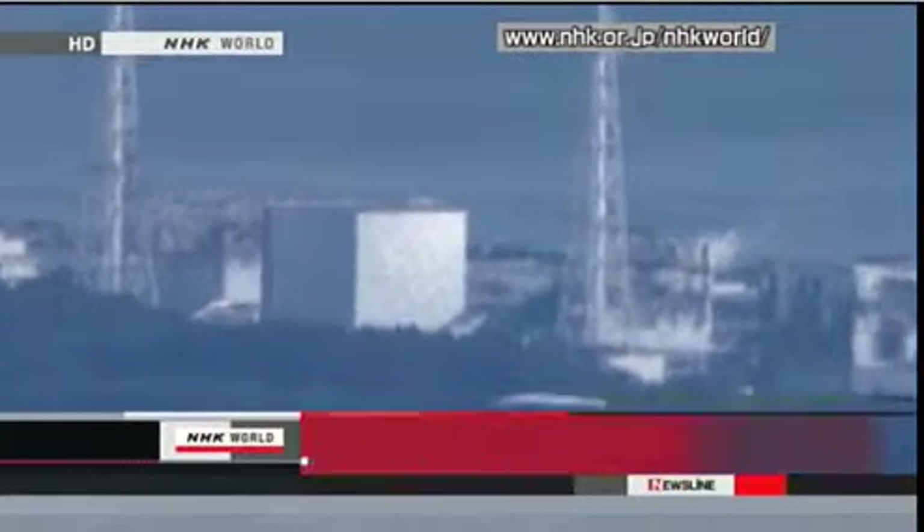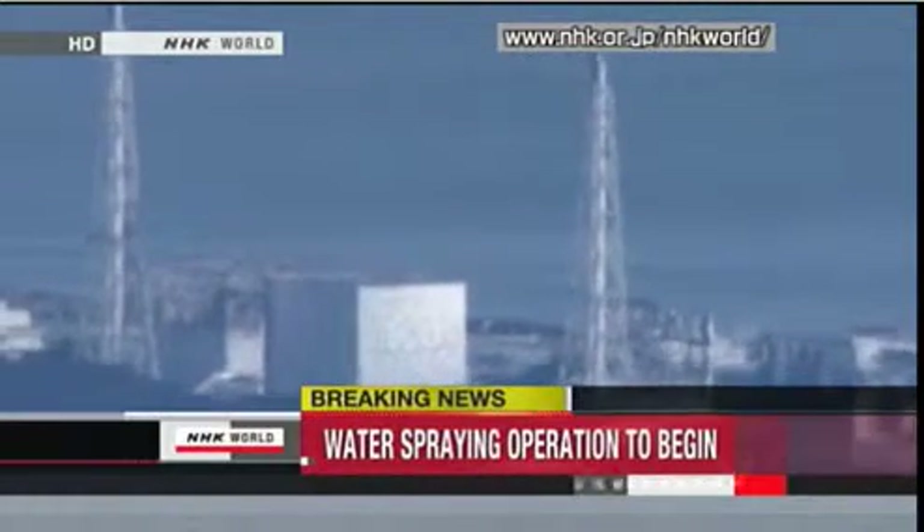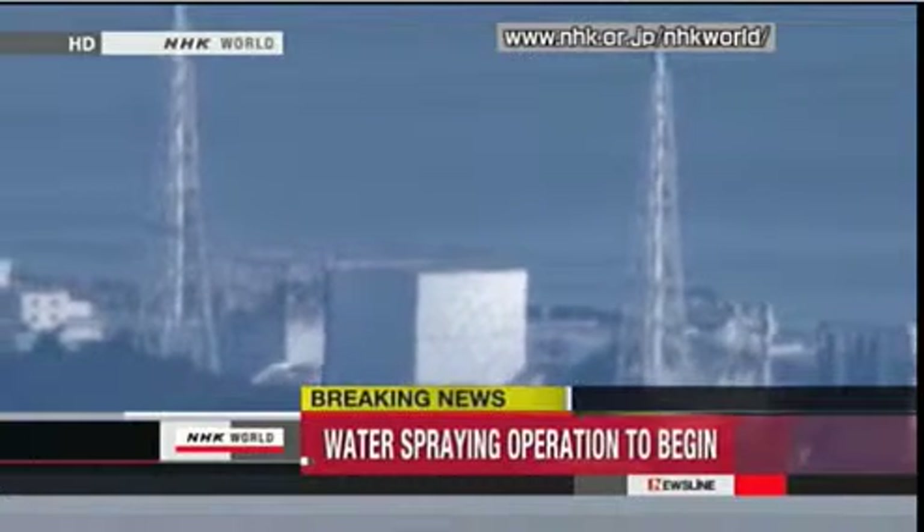A Tokyo police squad and its water cannon truck have arrived at the stricken Fukushima Daiichi nuclear power plant. They will try spraying water from outside the quake-crippled nuclear reactor building to cool down its storage pool for nuclear fuel.